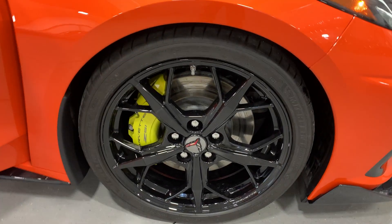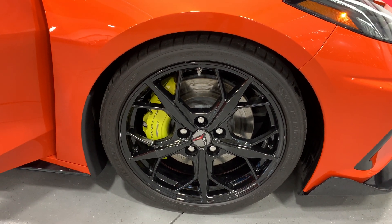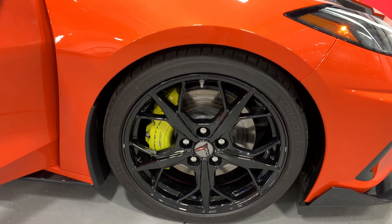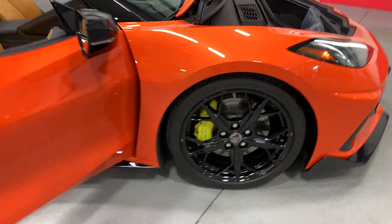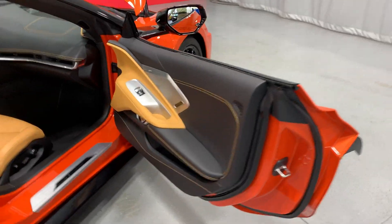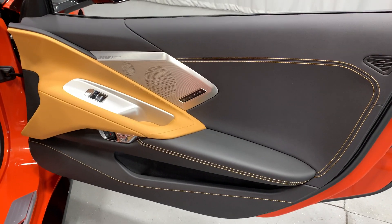Let's scroll to the front — same idea. It has the black rims that are in great shape, with the Z51 brakes and suspension. Highly desirable piece.